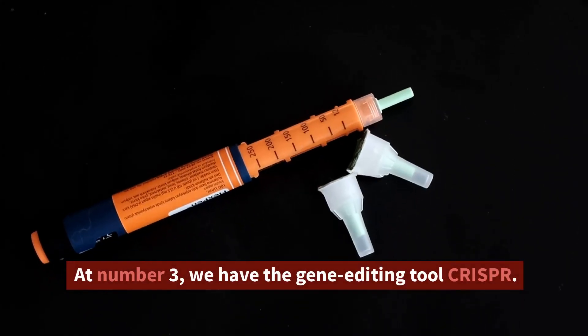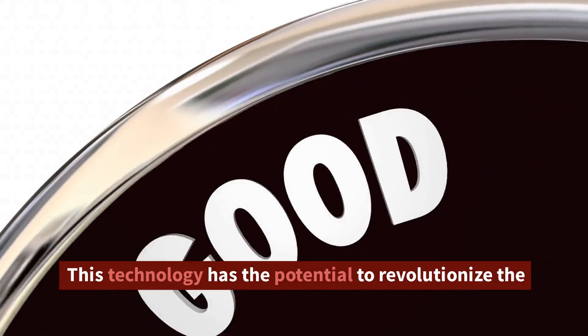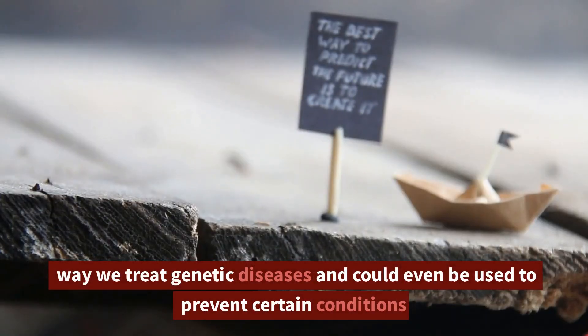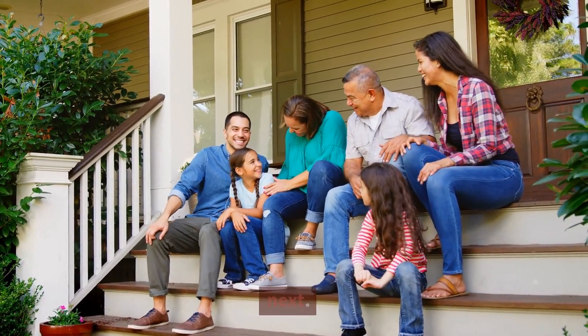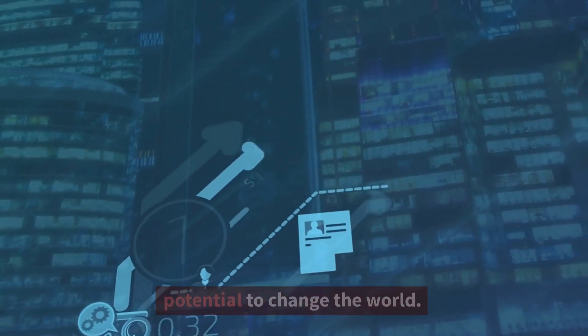At number 3, we have the gene editing tool CRISPR. This technology has the potential to revolutionize the way we treat genetic diseases and could even be used to prevent certain conditions from being passed down from one generation to the next. It's an exciting development and one that has the potential to change the world.